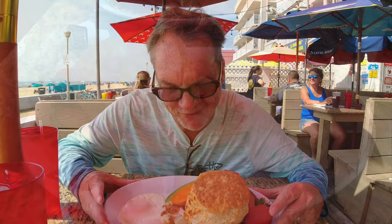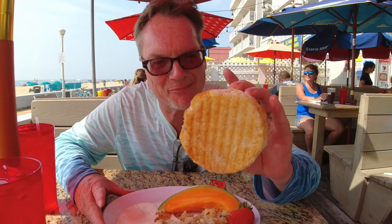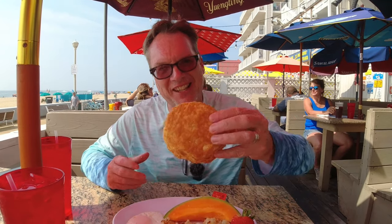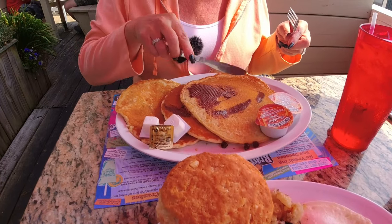Look at this breakfast — holy crap, look at that biscuit. This is what I've been waiting for: strawberry home fries, over easy. I'm telling you, it is the best breakfast in Ocean City, Maryland — Brass Balls. That biscuit is bigger than it all. And look what my wife got — chocolate chip pancakes.